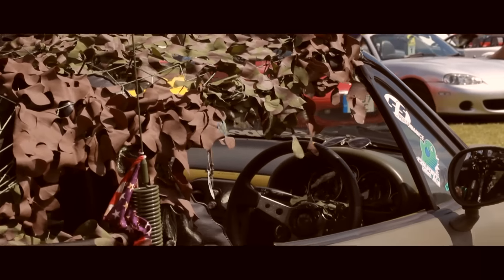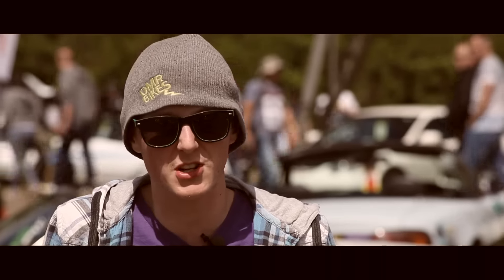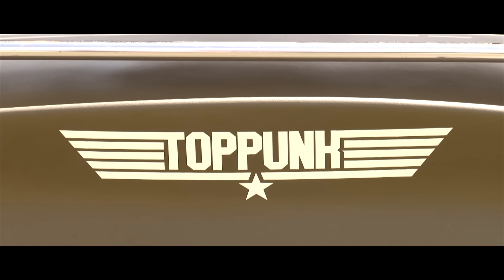Future modifications - a new engine, supercharger. Planning on trying to compound charge it, which is not easy to do. I'm going to try just to see if it'll work.